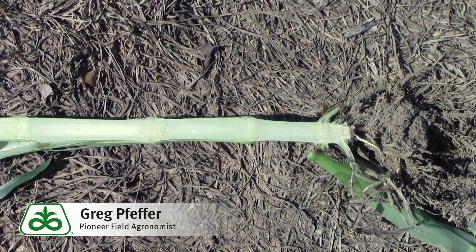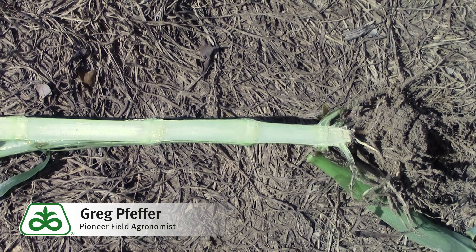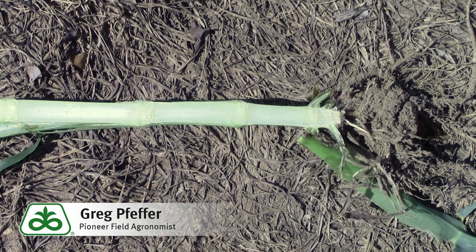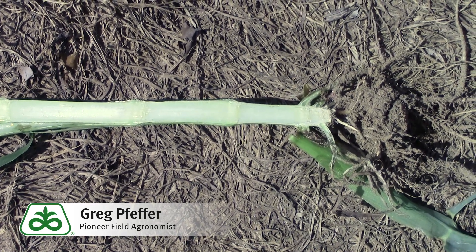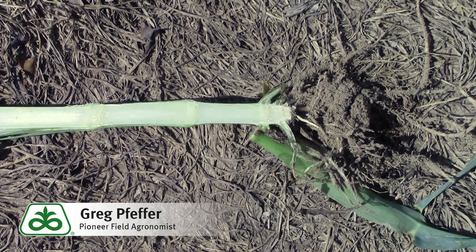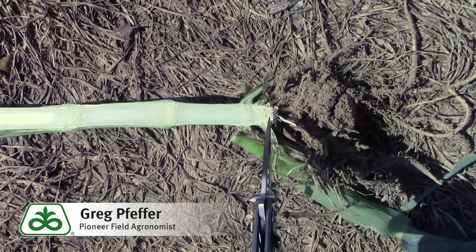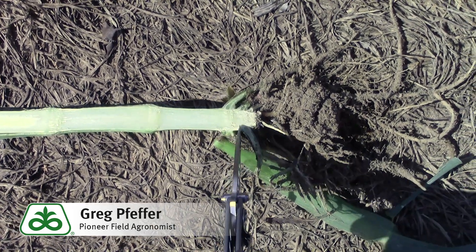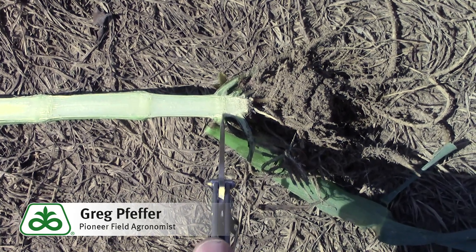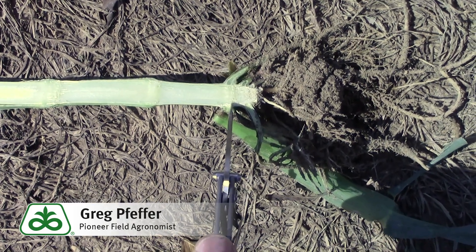Oftentimes there's way too much leaf area loss to be able to determine what growth stage the corn is in visually. So one of the things we may have to do is split the stalk in order to determine the growth stage. Most of the time when I split a corn stalk of this size, I take a look at the first node above the first elongated internode — that gives me the V5 node — and from there I can count up to determine what stage it's in.